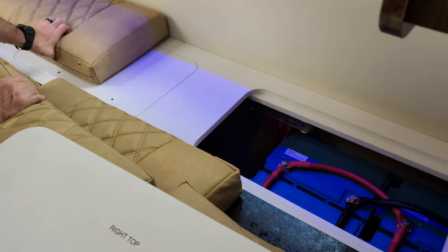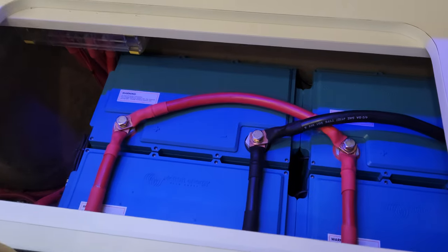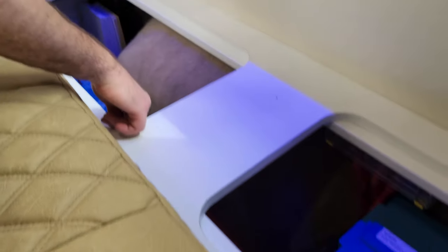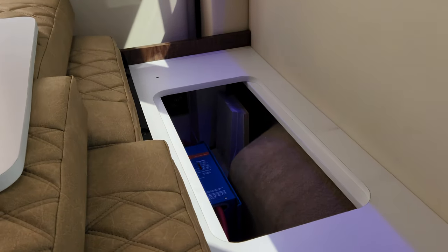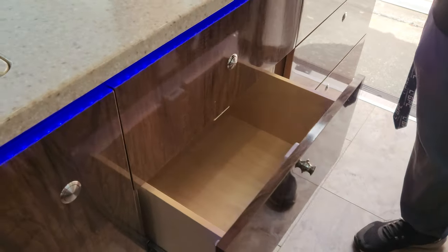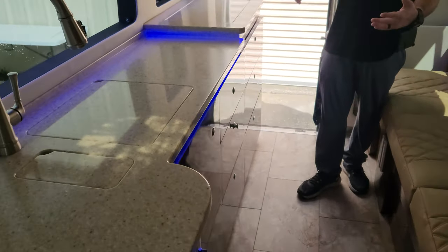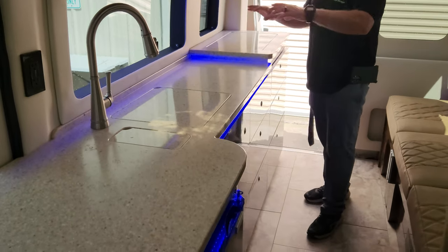We've got the bed pulled out and the panel removed so we can check out the battery application. Here's your inverter, that's your solar charge controller — all the electrical equipment. Lots of storage for stuff as well. Even though a 159 is really not a large van, it feels very open. You don't feel crowded and closed in — it feels open, there's lots of windows.